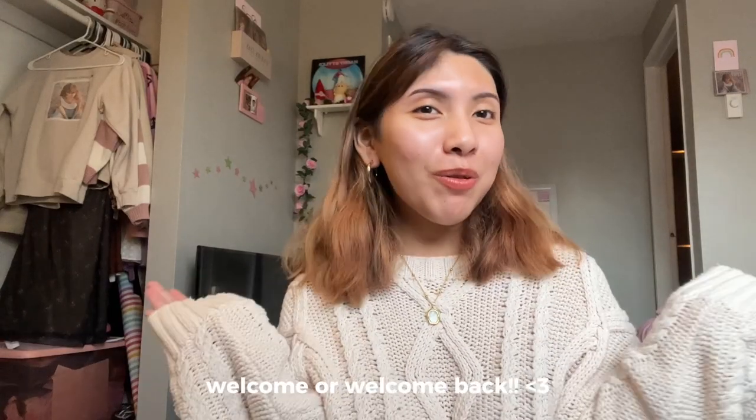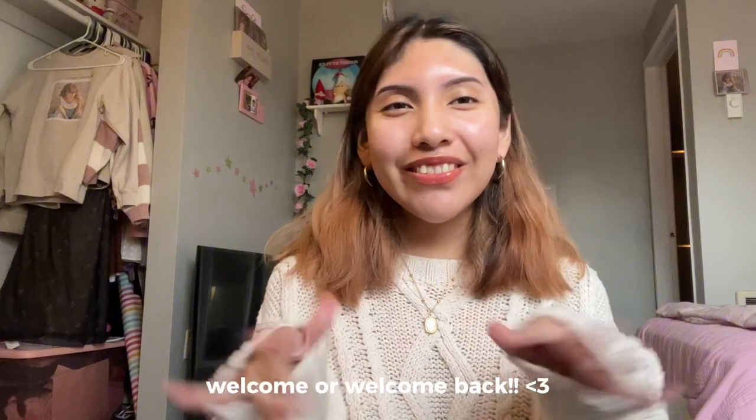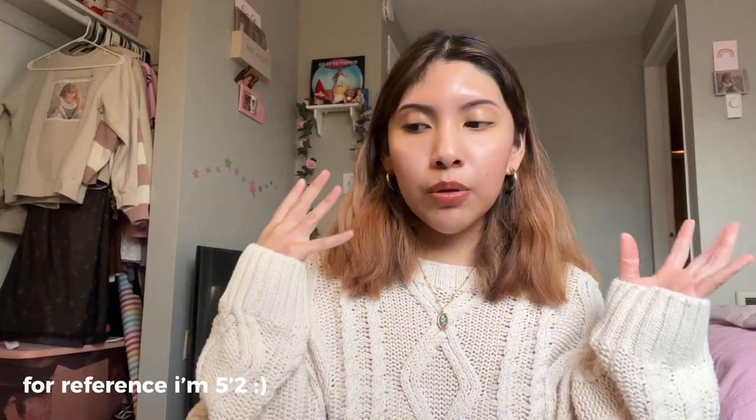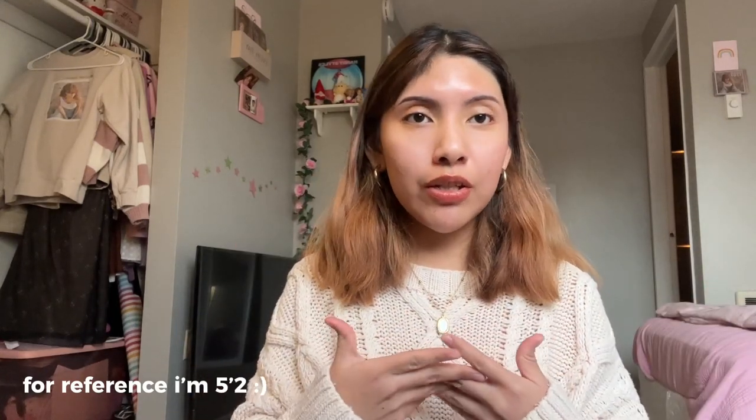Hi guys, it's Nayeli. Welcome or welcome back to my YouTube channel. I'm so happy to have you here. For today's video, I'm going to give you guys the Cider haul. I picked up a few clothing pieces from Cider to wear during the winter season. So without further ado, let's get started.